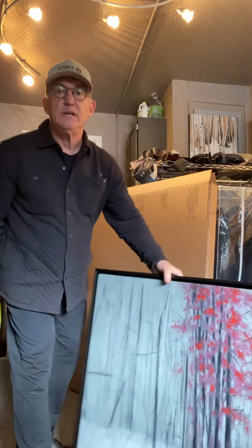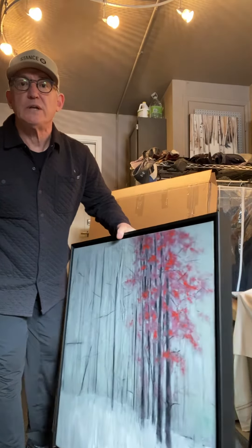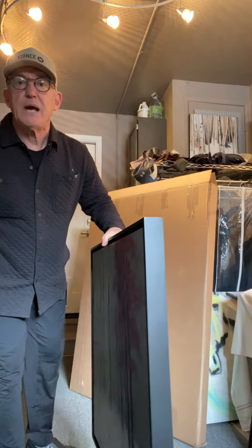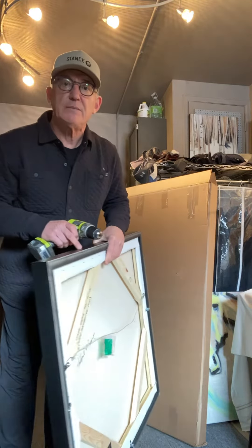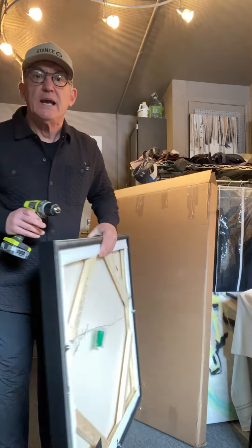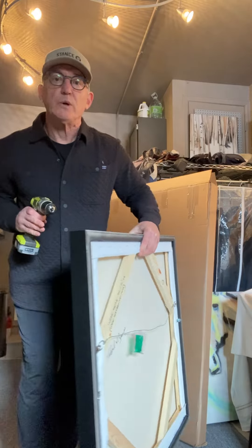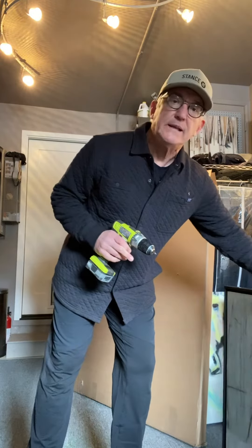This is called Sugar Maple — it's a 30-inch square oil on canvas. I just got done framing it in a black floater frame, and as you can see it's on a very robust support.